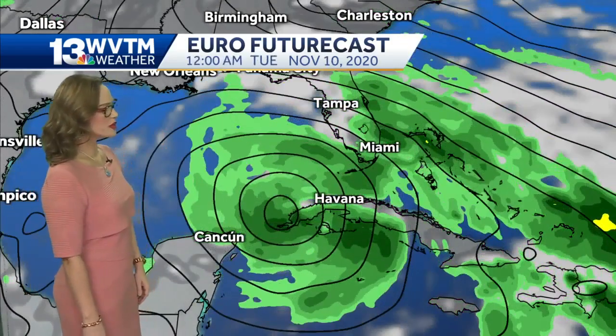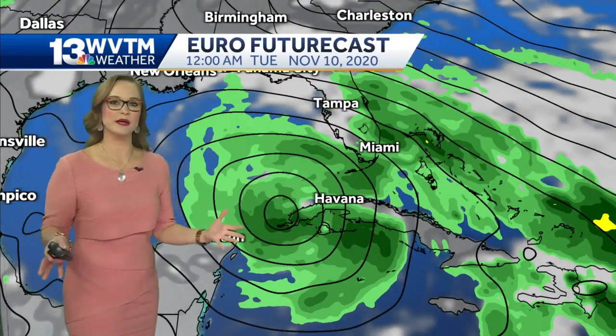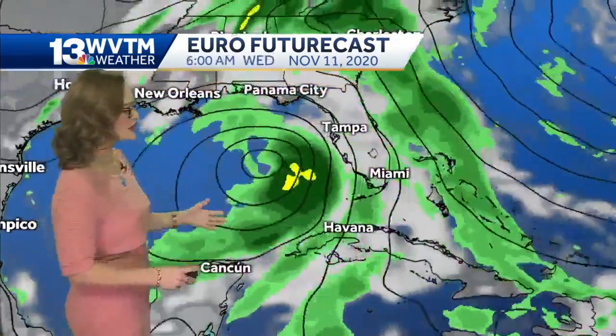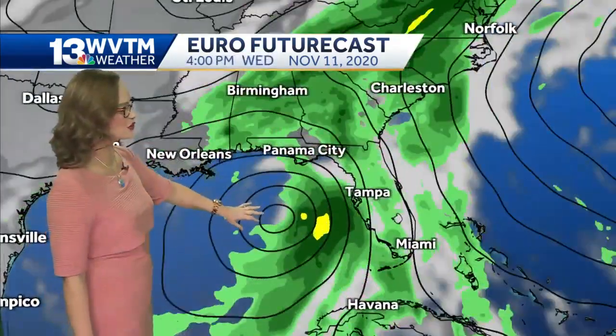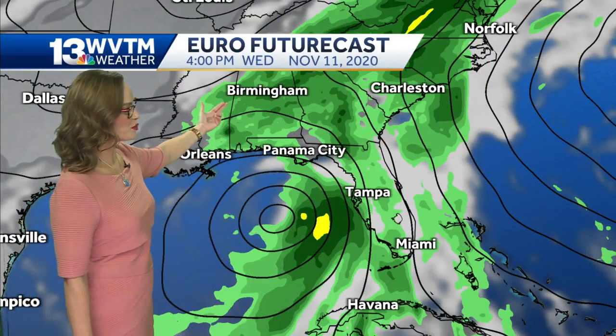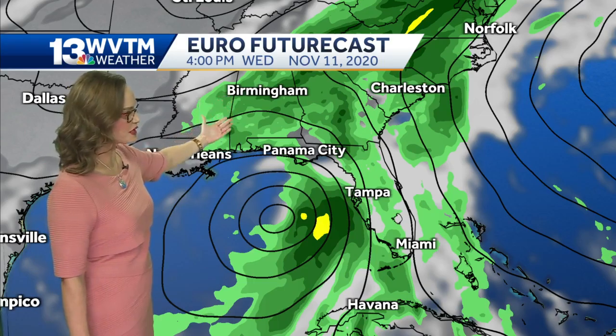Here's what it looks like from the European forecast model. A couple of forecast models have been shown this morning. This particular forecast model shows that Ada stays in the Gulf of Mexico for at least another three days. The cold front arrives here in Birmingham on Wednesday, Veterans Day.